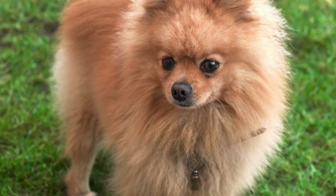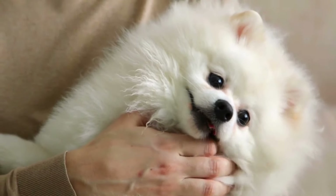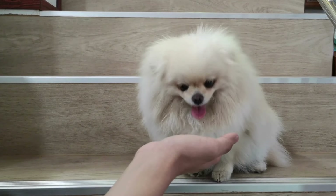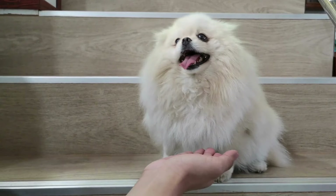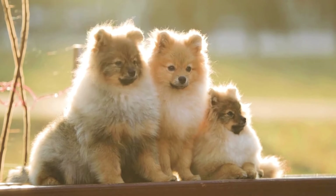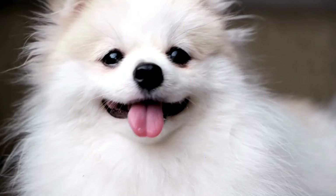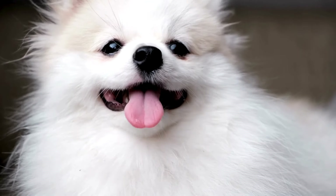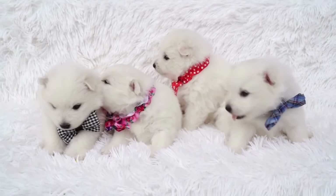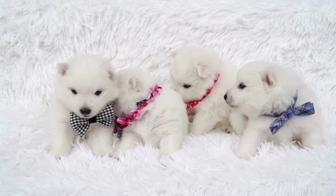Stretching their legs: long periods of sitting can be uncomfortable for dogs, so regular breaks give your Pomeranian a chance to stretch their legs, which is important for their circulation and overall well-being. Hydration is crucial, especially during travel — make sure to offer your Pomeranian water at each break to keep them hydrated and healthy. Please be aware of some dangers that can be found at parks, dog parks, and rest areas, such as toxic things on the ground, other dogs, and bacteria or viruses — especially if your Pomeranian is a puppy or has a weakened immune system.